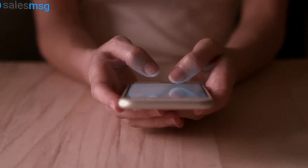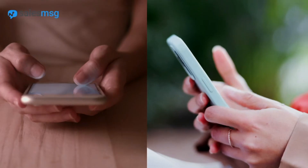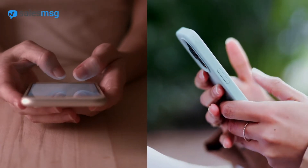So it only makes sense, if the market is saying they'd like to have text conversations with your business, that you use texting for all of your teams to provide the best service for your customers — both before the sale and afterwards.